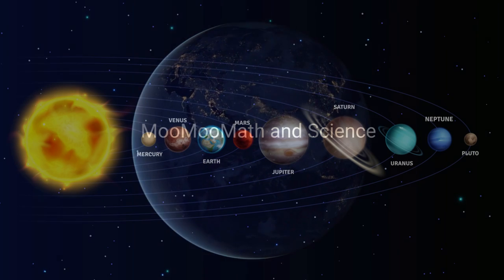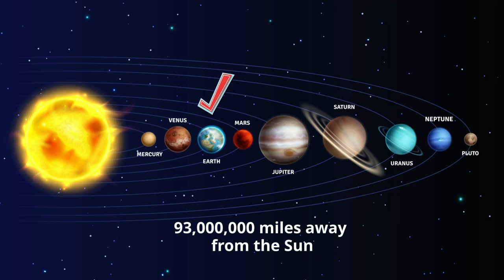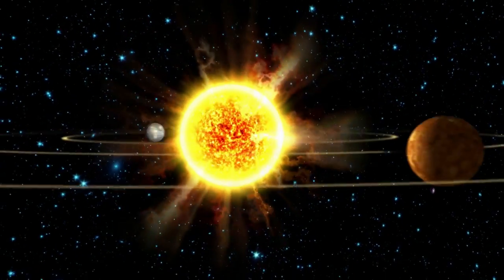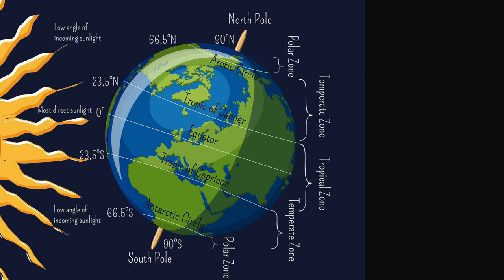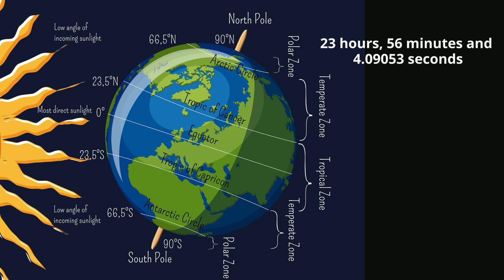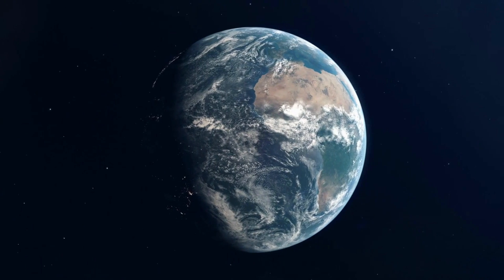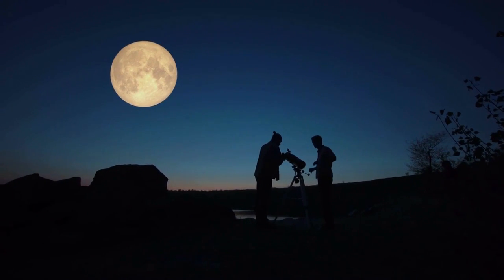Our Earth is the third planet from the Sun. It is roughly 93 million miles from the Sun and revolves around the Sun in about 365 days. It sits on its axis at 23.5 degrees and it takes just shy of 24 hours to complete one rotation. It has a diameter of almost 13,000 kilometers and has one moon that orbits it that's about one-fourth its size.